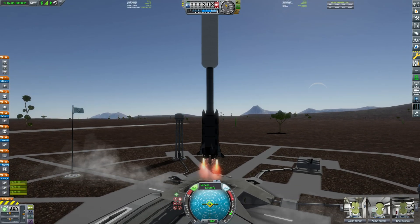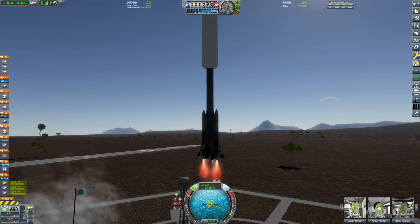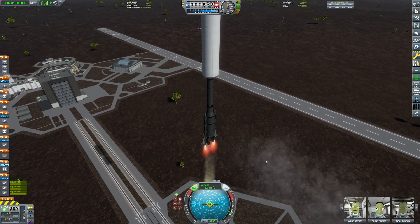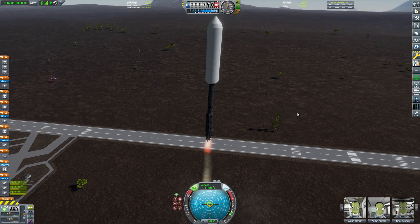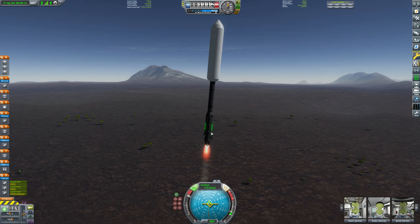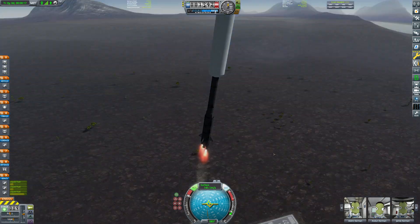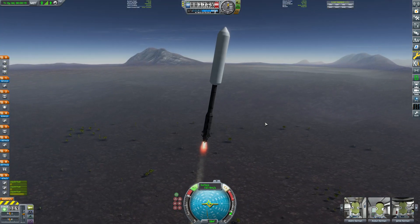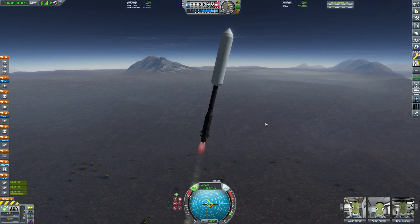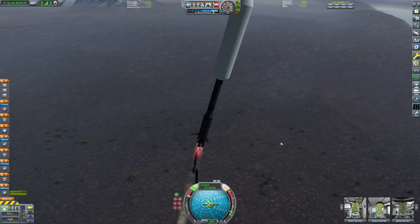Hey, what's going on guys, my name's Lynx. Welcome back to Kerbal Space Program, where today I'm sending a pretty big rover to one of the planets. Where am I going exactly? I'm going to Hydra. The rover is almost as long as the rocket, which is — I don't know what to make of that. But I hope you're all doing well. Good morning, good evening, good afternoon, whatever it may be, wherever you are — make sure you're washing your hands.